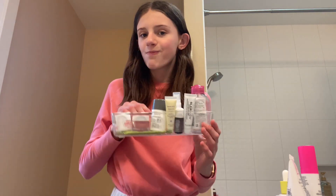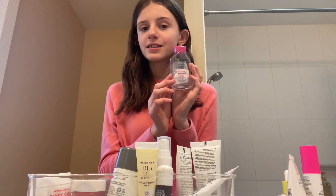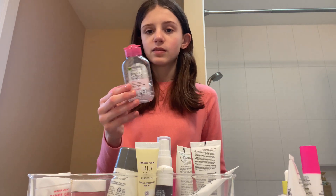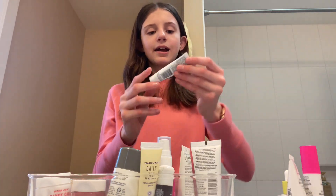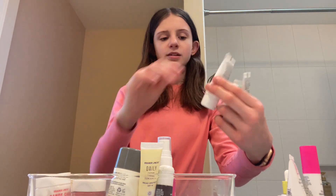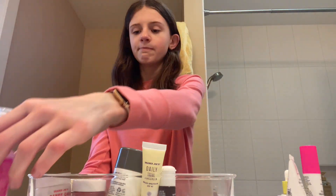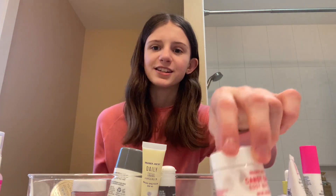Next we're getting into the travel size items — one of my favorite sections. First, we have the Micellar Water. I have this because I do not use makeup that often, so I have some just in case. I have a GlamGlow Facial Cleanser, a Sephora Facial Cleanser, a Deepi Hue Conditioner, a Trader Joe's Hair Detangler, and a Trader Joe's Body Butter. I love this stuff — I actually got it in the full size.